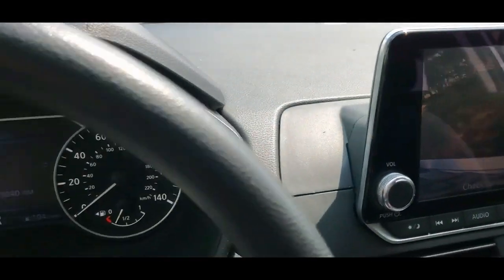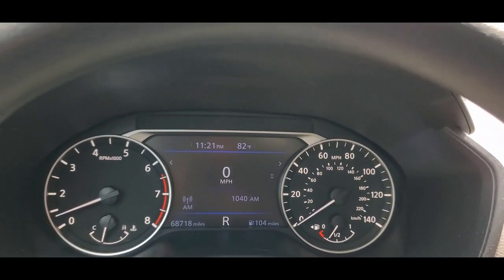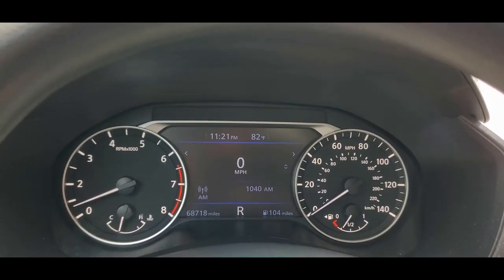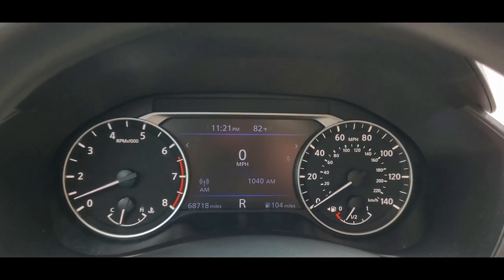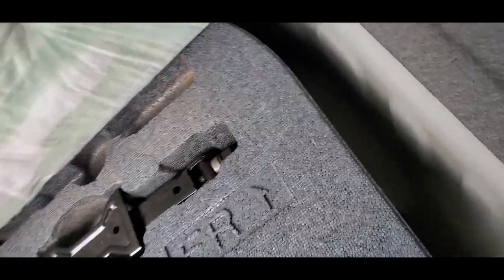That's going to conclude our test drive. We're taking a look at the trunk area — it's clean and in great condition, very nice. It's got the original mat on top of the regular mat. Down below you have your jack and tools, and beneath that your spare tire.